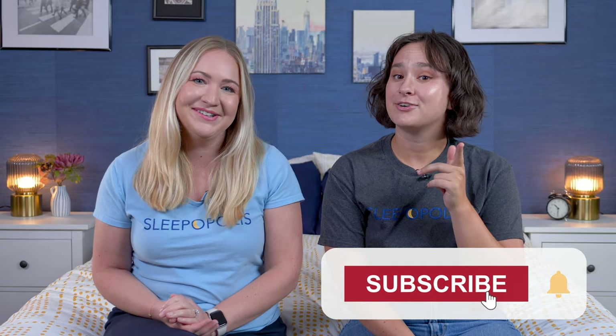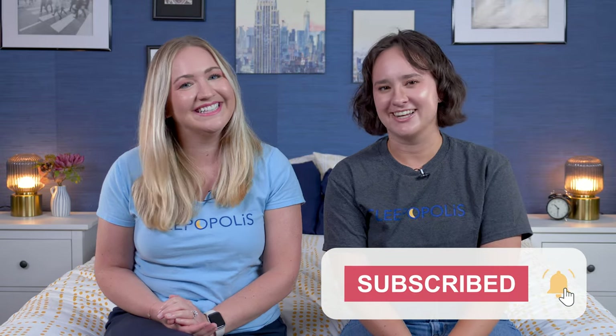That's it for today's video on the best mattresses for side sleepers. Hopefully you found this helpful and one of these mattresses might be a good option for you. If you want to learn more about any of these beds or see even more options, click the link in the description below. You can also head over to sleepopolis.com for more in-depth reviews, mattress reviews, sleep health information, and exclusive coupons. Don't forget to hit that subscribe button before you go — we'll see you next time!